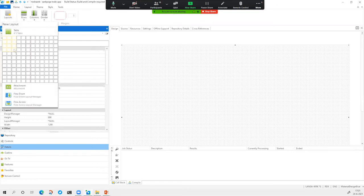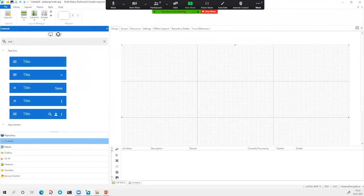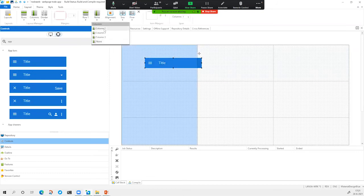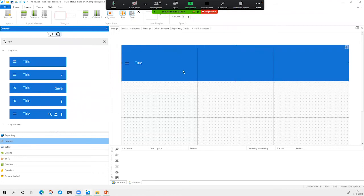We can say we want to have a layout on this screen and add some controls to that layout — you can search for those. I want to have a simple app bar. This app bar needs to be on row one, column one, centered, fitting in both, and extending three columns.